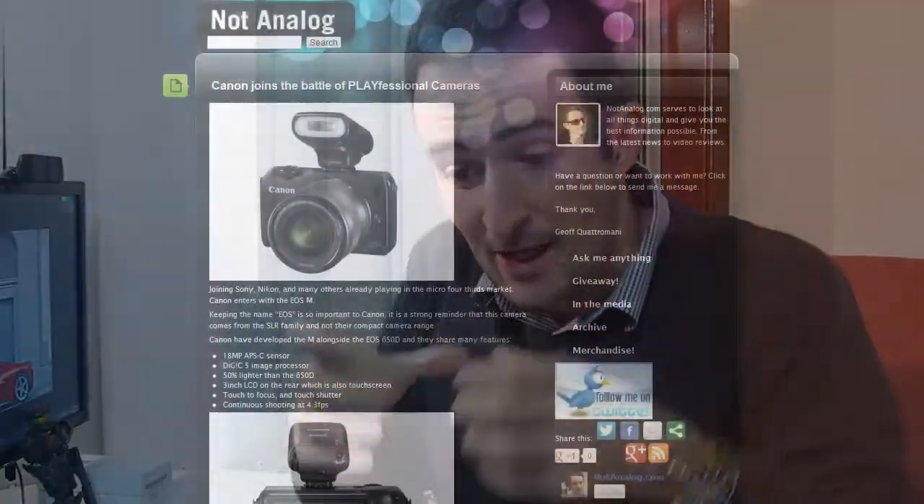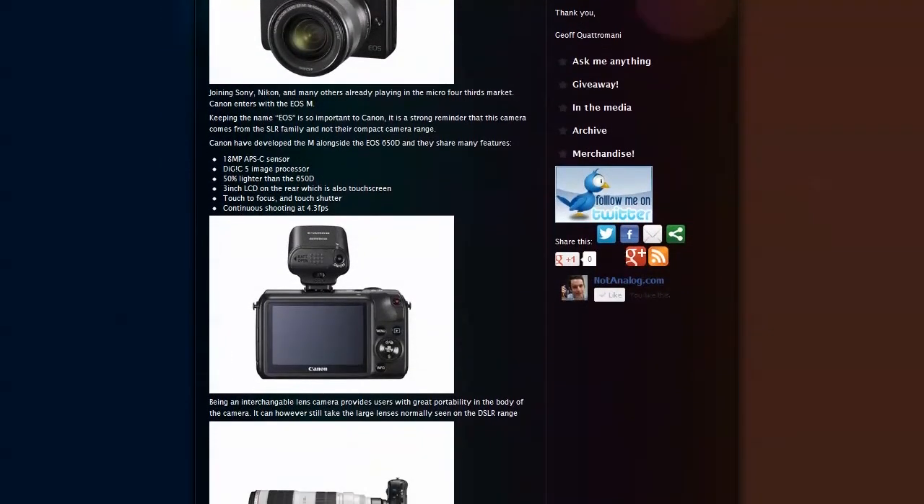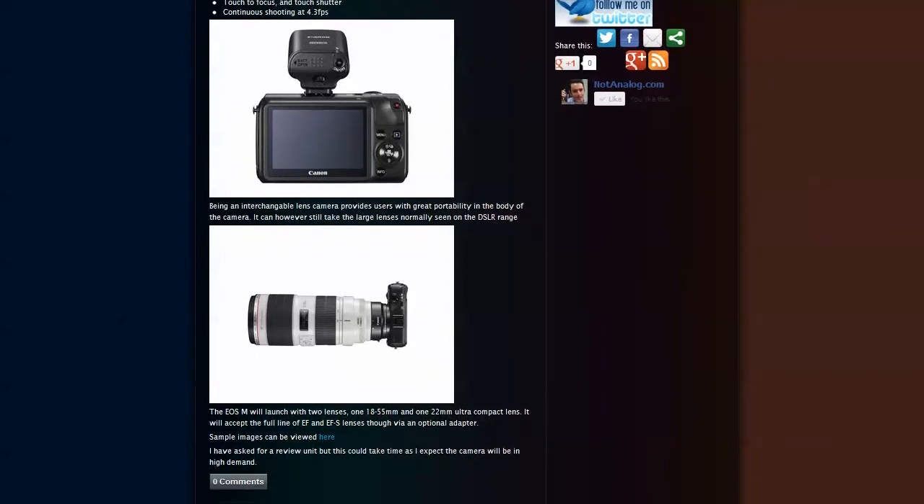This week, Canon announced their first entry into the ILC market — or the Micro Four Thirds market, whatever you'd call it. It's their first very portable SLR-style camera. Nikon have them, Sony have them — I reviewed the NEX F3 recently. Basically interchangeable lenses on a compact camera. This one from Canon looks really good. They say they developed it alongside the Canon EOS 650D, which is a very good SLR camera, and it's actually 50% lighter with the same sort of sensor and imaging processor.